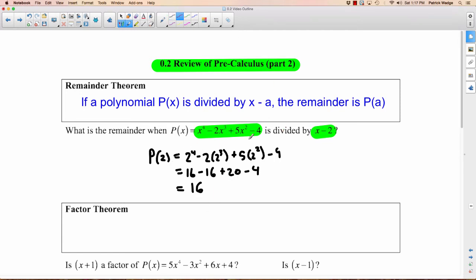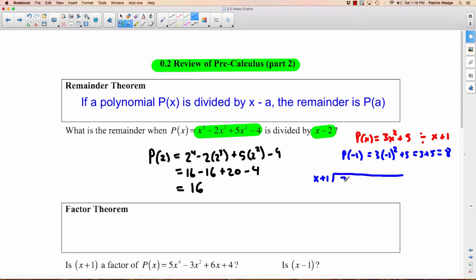This is a pretty complicated example to do by long division, so let's take a simpler example. Let's say our P of X is 3X squared plus 5, and we wanted to divide by X plus 1. If I just wanted to know what the remainder is, all I would do is take my A value — careful, what's the A value since it's plus 1? It'd be negative 1. So P of negative 1 equals 3 times negative 1 squared plus 5. Negative 1 squared is 1 times 3 is 3, so you'd have 3 plus 5, which equals 8. Let's see if this is true — let's actually long divide that. Long division is actually important in calculus; you will use it.